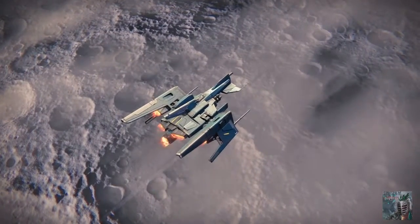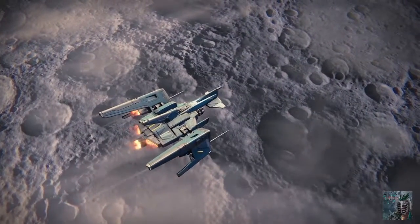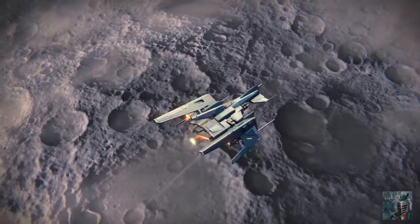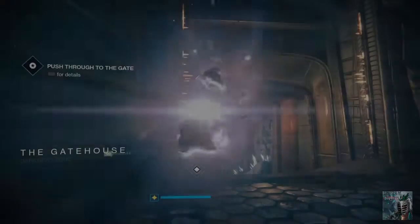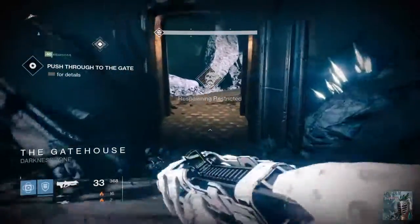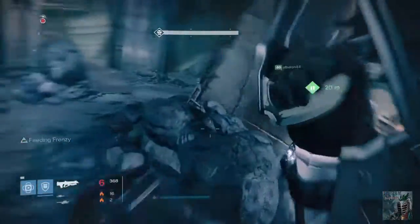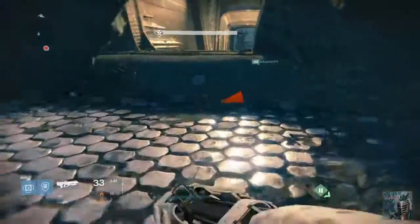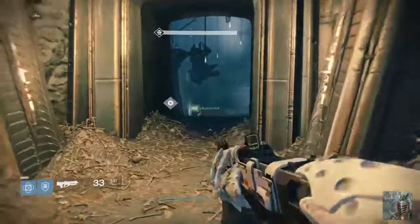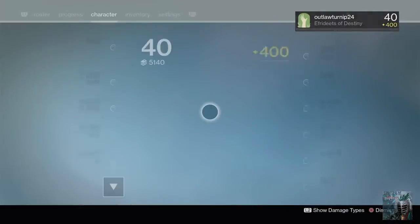Hey everybody, the world says hello, and today we are doing another Destiny video. Today I thought I would try something new — I don't think anybody has ever tried this before. I'm going to start doing this thing that I think will help with my part in the Destiny community. We are going to do some Destiny lore or facts, and then some normal facts about animals or science, so we can get some learning in while playing video games. So, let's get started.